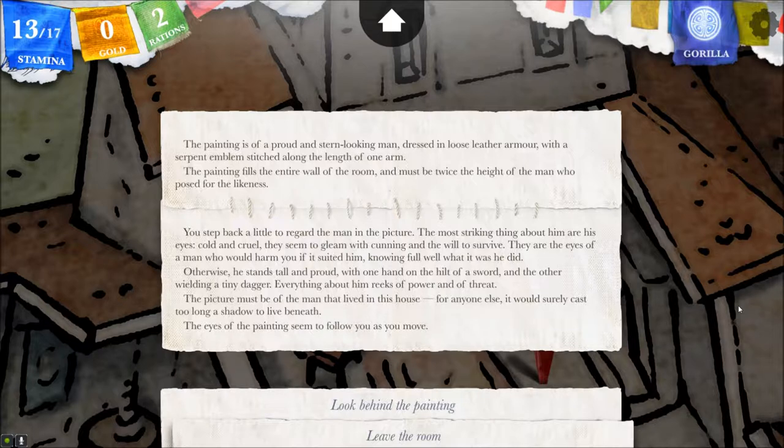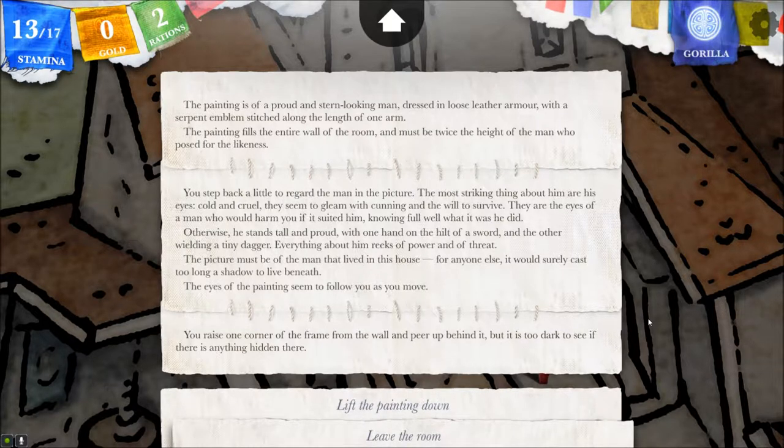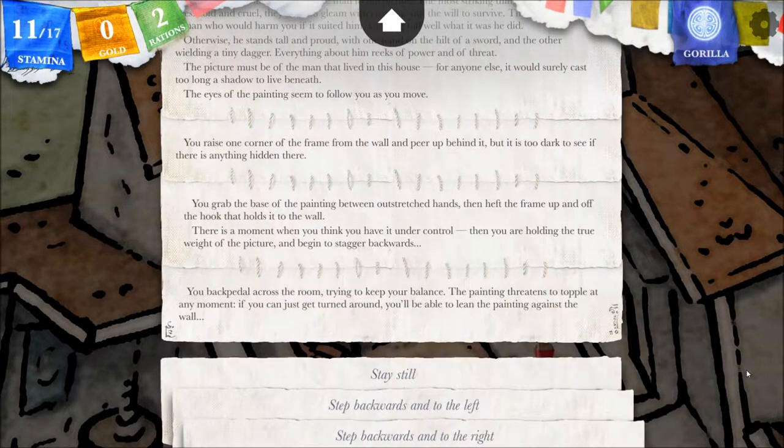The eyes of the painting seem to follow you as you move. You raise one corner of the frame from the wall and peer behind it, but it is too dark to see if there is anything hidden there. You grab the base of the painting between outstretched hands, then heft the frame up and off the hook that holds it to the wall. There's a moment when you think you have it under control, then you are holding the true weight of the picture and begin to stagger backwards. I lost two stamina doing that, damn it! You backpedal across the room, trying to keep your balance. The painting threatens to topple at any moment. If you can just get turned around, you'll be able to lean the painting against the wall.